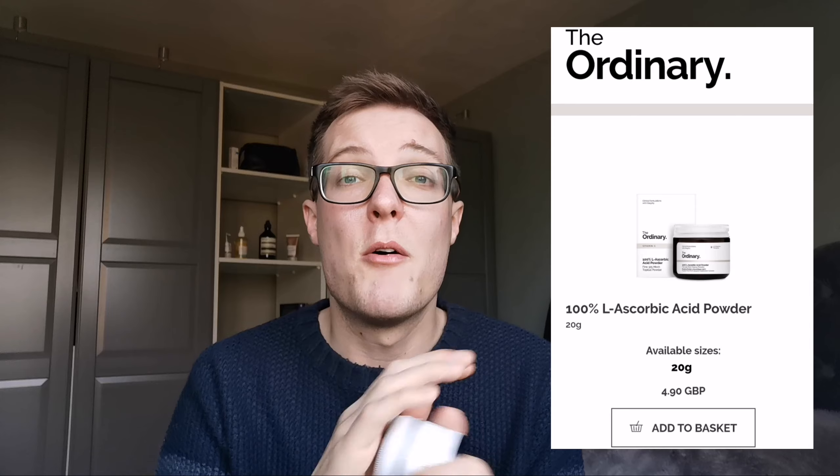I'm currently using the L-ascorbic acid powder by The Ordinary. The downside is it's fiendishly messy because it's a powder, but the upshot is it's really good because you can mix it in with your moisturiser and just put it on. I like it because you can control the strength — the more you mix in, the stronger it's going to be. It's 100% pure and exceptionally strong, so I use a little bit every single day. My skin looks so much better — it's taken away quite a bit of pigmentation and replaced it with a more luminous, glowing complexion. Get yourself a vitamin C.